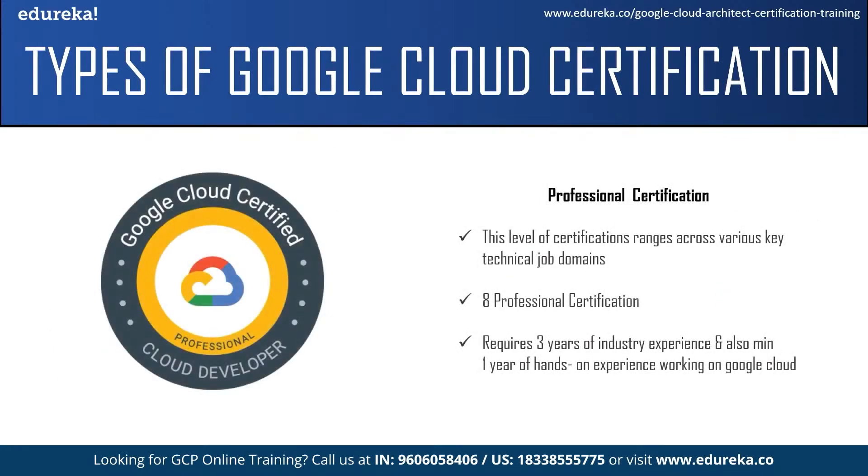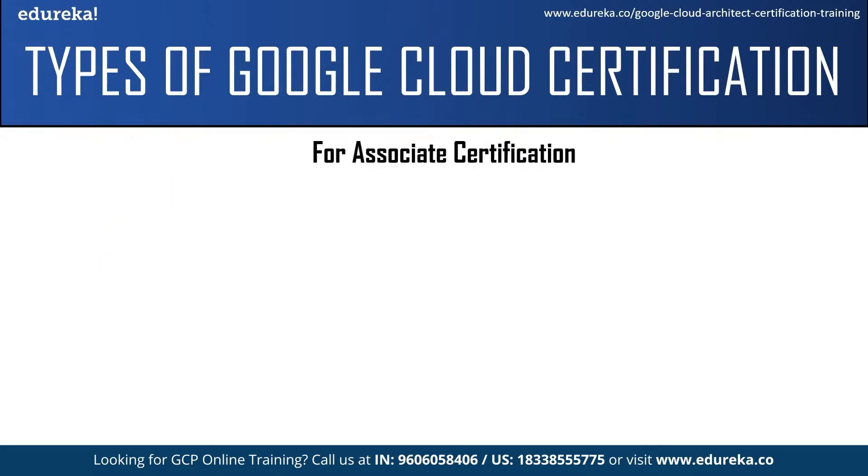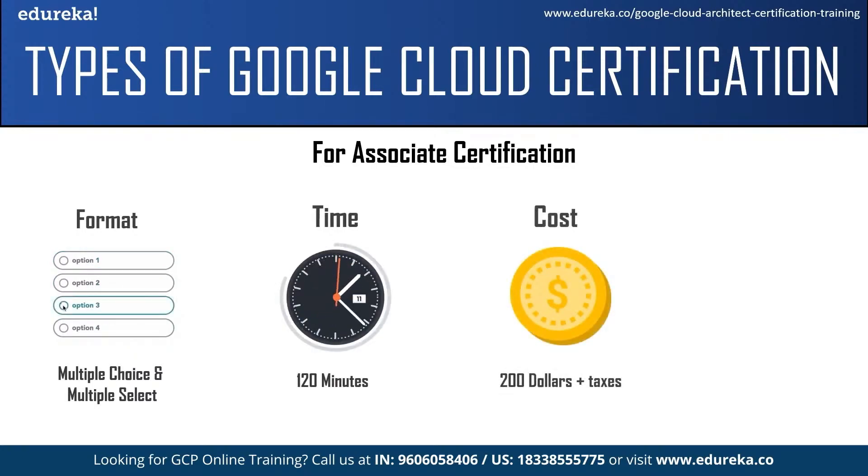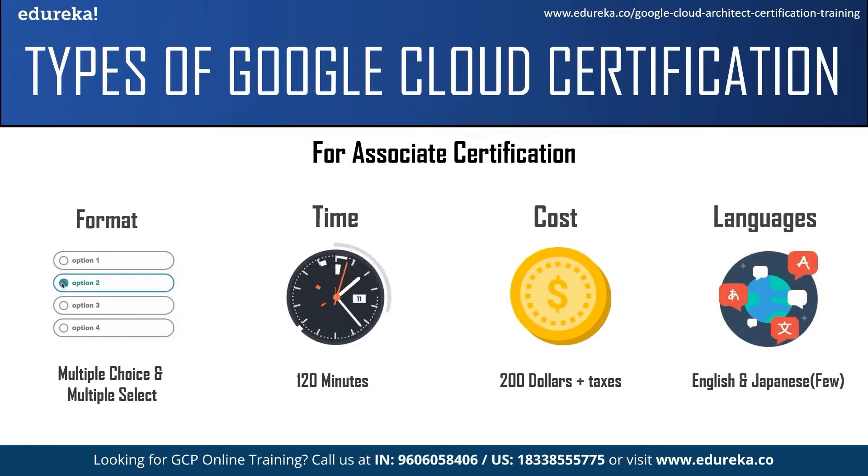The last level is the professional level certification, which ranges across various key technical job functions and assesses advanced skills in design, implementation, and management. It is recommended for individuals with industry experience and familiarity with Google Cloud products and solutions. There are eight professional cloud certifications: cloud architect, cloud developer, data engineer, data security engineer, cloud network engineer, cloud DevOps engineer, collaboration engineer, and machine learning engineer. This level requires more than three years of industry experience, including more than one year of hands-on experience with Google Cloud. Questions are multiple choice and multiple select, you have two hours, the fee is $200 plus taxes, and you can write it in English — and some exams also in Japanese — online or at a test center.